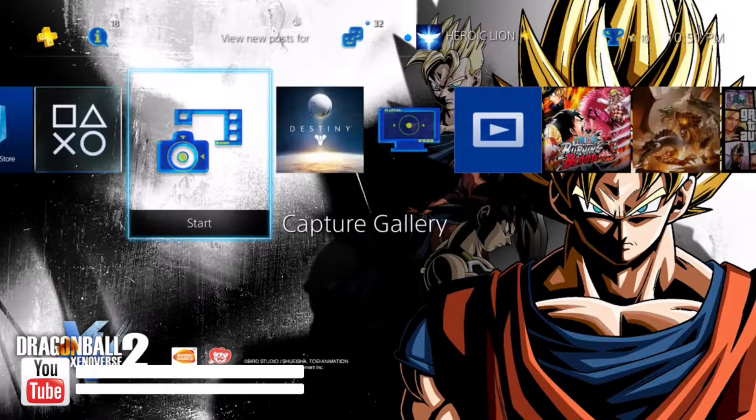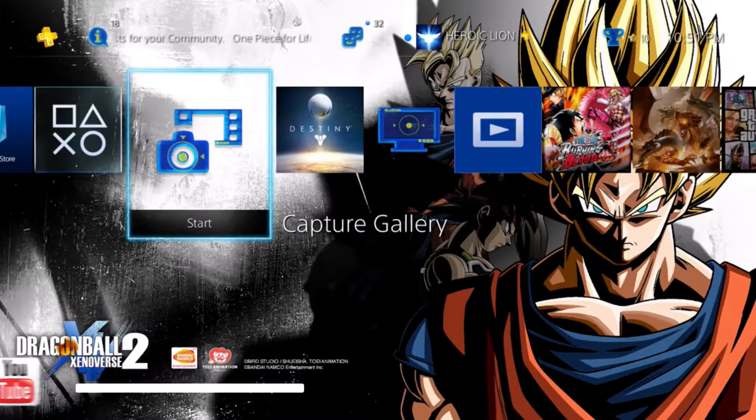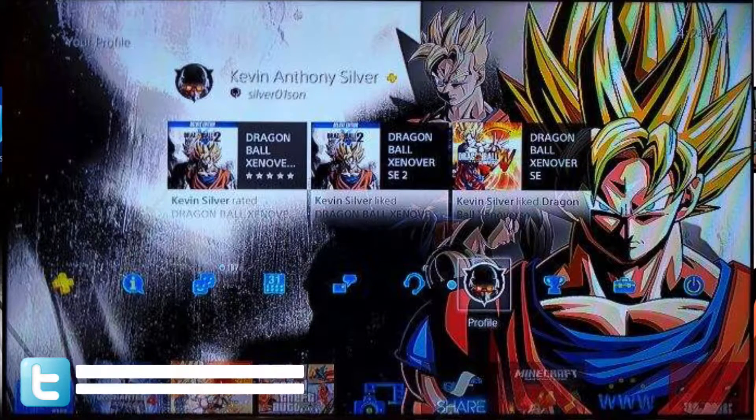Hey, what's going on guys, this is Mad Money Banks, and today I'm going to be showing off the Dragon Ball Xenoverse 2 digital pre-order theme that you'll get if you pre-order the game from the U.S. PlayStation Store. You will not get this theme if you buy it from GameStop or anywhere else. This is a U.S. PlayStation Store exclusive theme, so make sure you go there to get this theme.